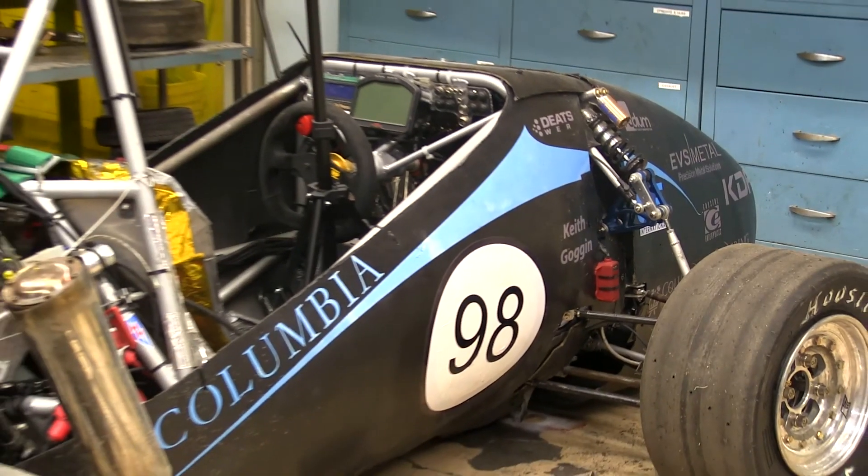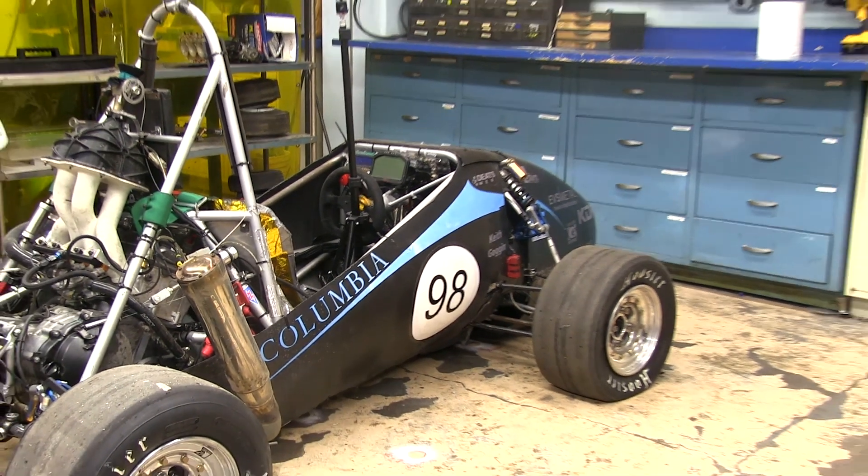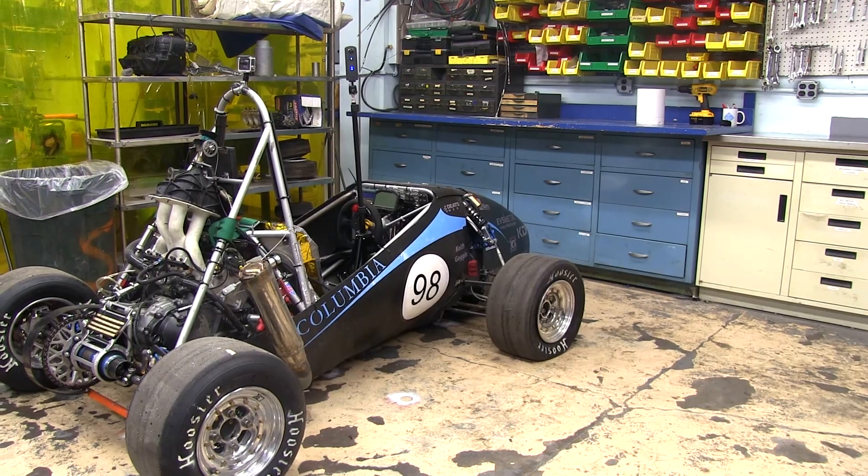At some point you just have to take them out and race them. It's a great opportunity for everyone — from the youngest freshman to the oldest alumni — to get involved in a Columbia activity.